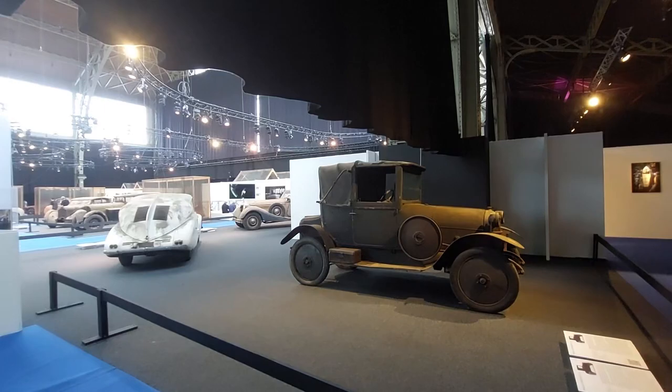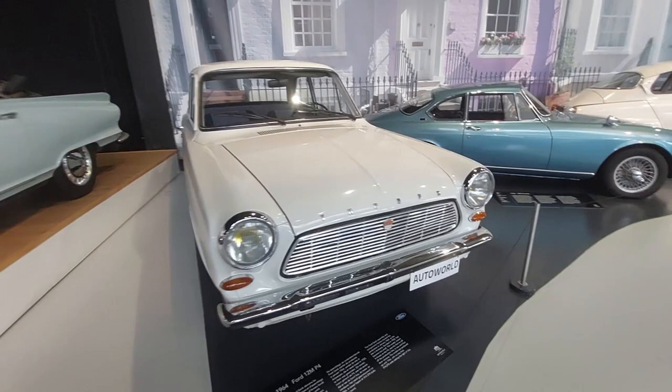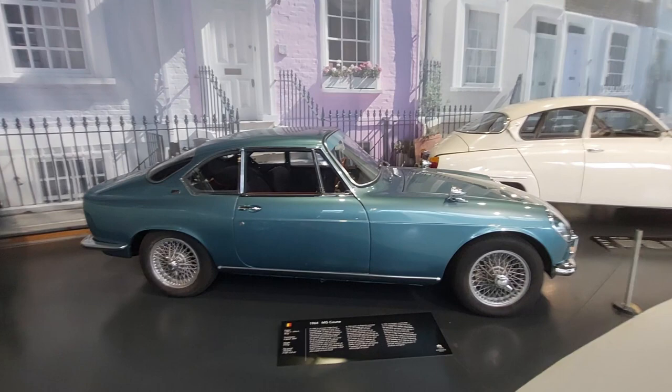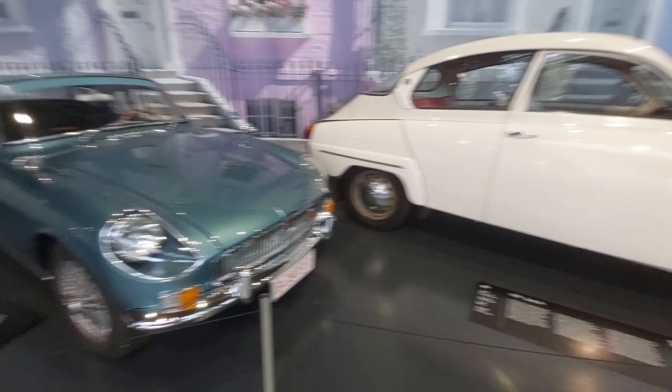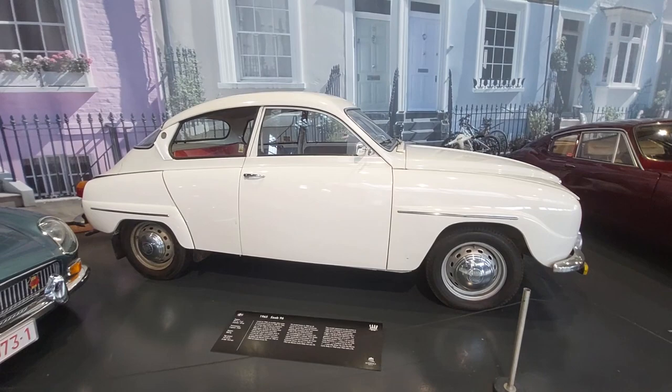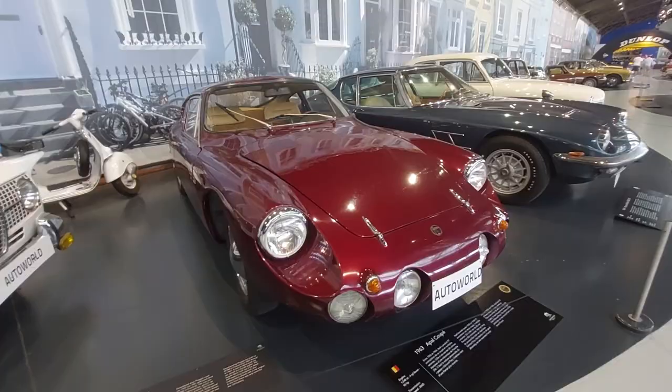Continuing on — 1964 Ford 12 MP4, 1964 MG — super cool. And maybe I'm driving an MG around Europe right now. That might be a hint. 1965 Saab 96 — check out my lap on the Nürburgring and you'll know what I'm driving. 1963 Apel coupé.